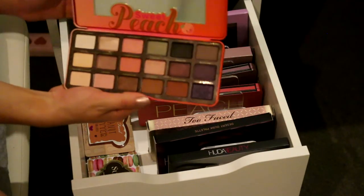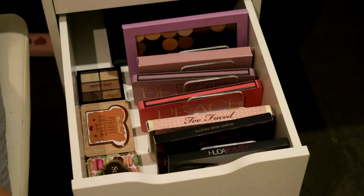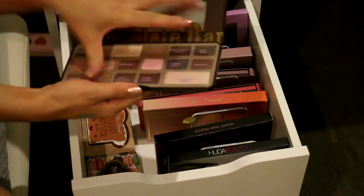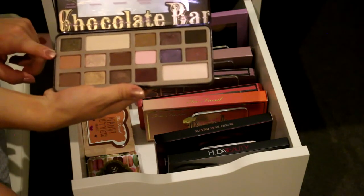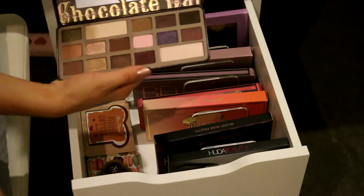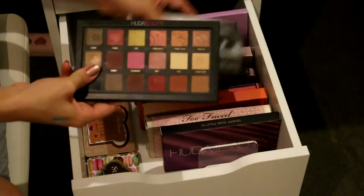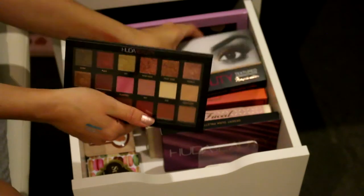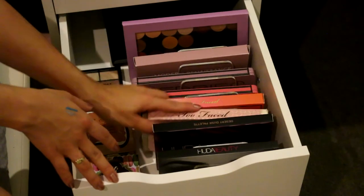The Too Faced Sweet Peach Palette is absolutely amazing - I love my peach palette so much and the smell is just incredible. Next we have the iconic Too Faced Chocolate Bar Palette - one of my favorite palettes of all time. I take this pretty much every time I go traveling because it's got beautiful colors and it's so versatile. Next we have the Huda Beauty Desert Dusk Palette, and then last but not least for this drawer I have the Huda Beauty Textured Rose Gold Palette - my favorite, I'm using this nearly every single day. These acrylic stand-up organizers for my palettes are from the Makeup Box Shop here in Australia.